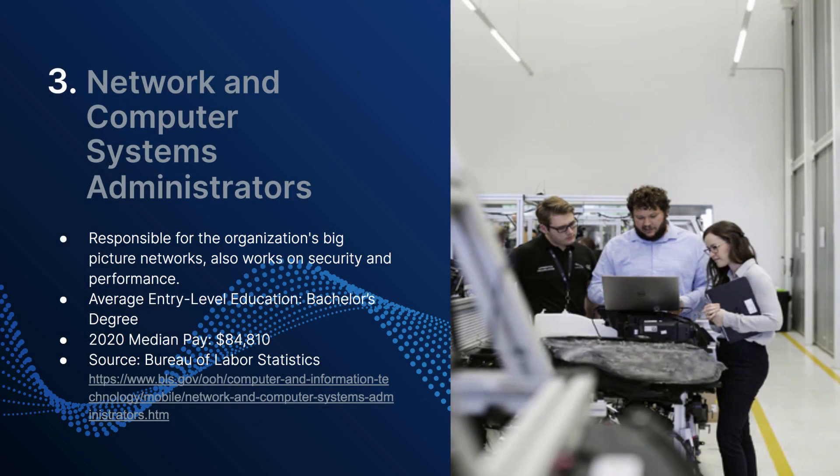The next job is network and computer systems administrator. In an entry-level position you'll be working under the direction of a more senior network engineer or senior systems administrator. These people are responsible for the big picture for networks — network maintenance, wiring out new facilities, upgrades, and working in a traditional data center. There are also opportunities now in the cloud for network engineers and systems administrators as systems migrate to AWS, Azure, and GCP. The 2020 median pay for this position was $84,810, and there's a link below from the Bureau of Labor and Statistics for more information.